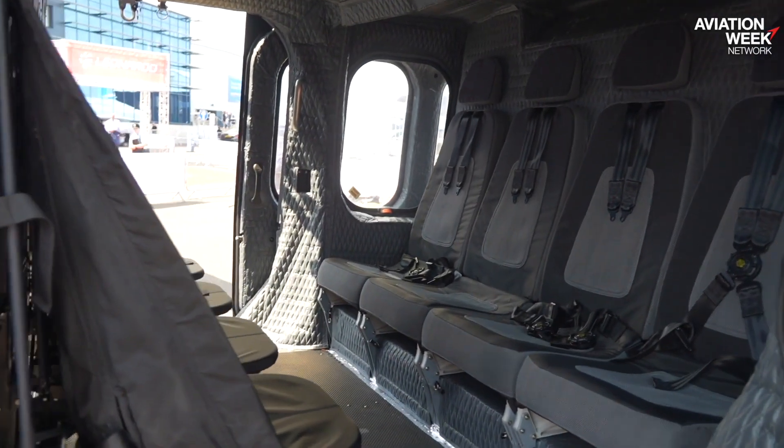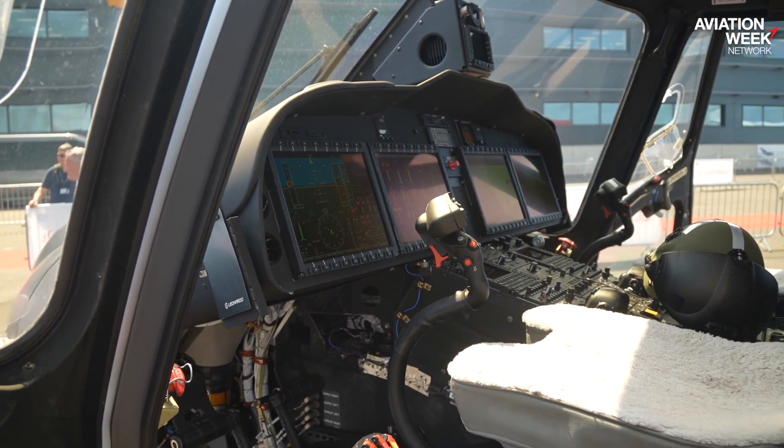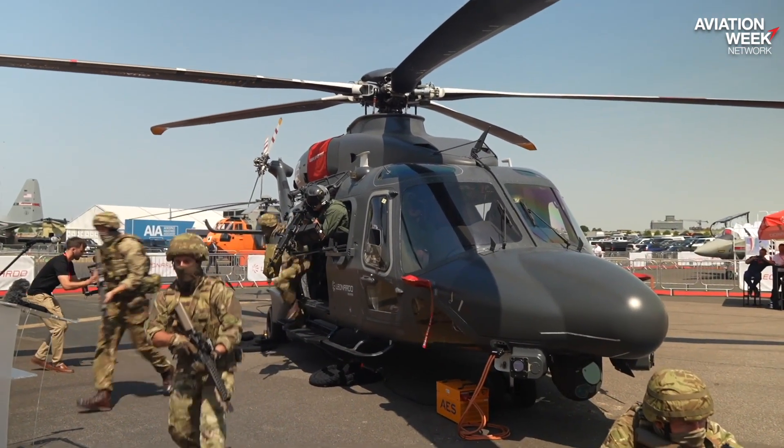Hi Tony. It is a true multi-role helicopter. It's a fast, agile beast with very good performance. For a support helicopter, the key thing really is the size of the cabin. You've got to be delivering effect, delivering capability onto the battlefield. As you can see when you get up close and personal, it's a very large cabin, particularly for this class of aircraft.